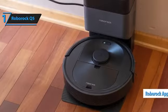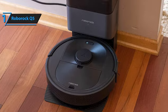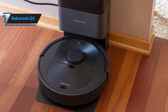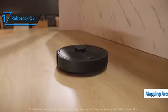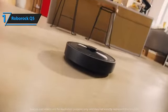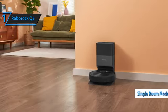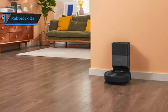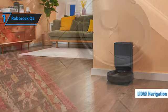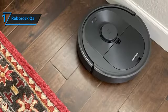The Companion app receives regular updates and offers intuitive features. It begins by cleaning the perimeter of each room before sweeping the interior in parallel lines. The Q5's mapping accuracy ensures thorough coverage, adapting speed in open spaces, and saving multi-level maps reliably. Users find the virtual barriers and restricted zones easy to set up and effective. Single room and spot cleaning modes also perform well.